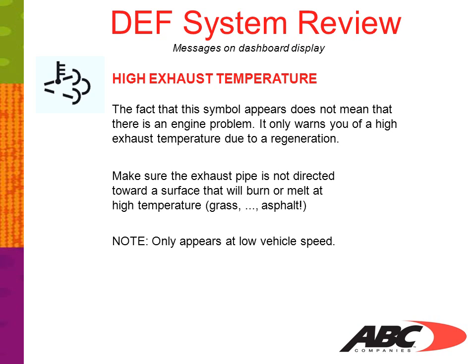Note: this symbol appears only at low vehicle speeds, less than 5 miles per hour. Also, this symbol will appear for a few seconds when the ignition is switched on.